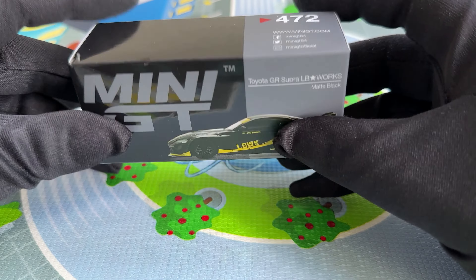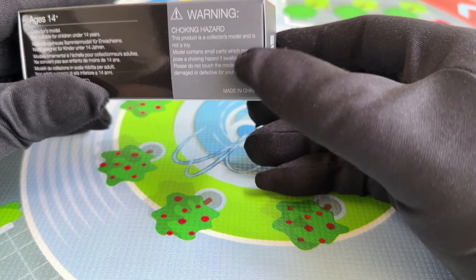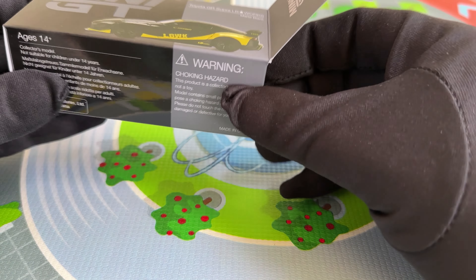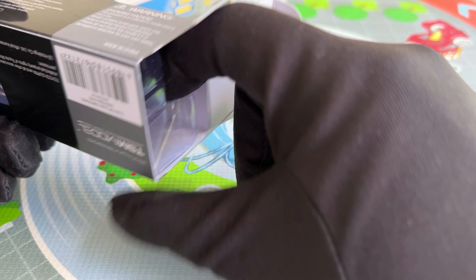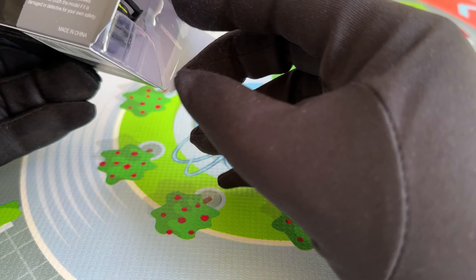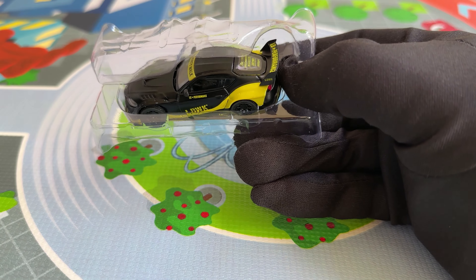Toyota Supra. For many decades this name has made the heart of any car enthusiast beat faster. It is one of the most iconic Japanese sports cars as seen in countless movies. But only a few people remember that the first generation of the Supra was largely based on the Toyota Celica. But that was back then in 1978.